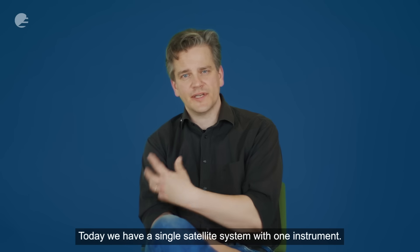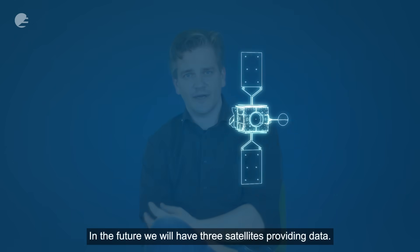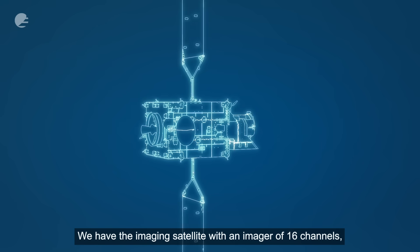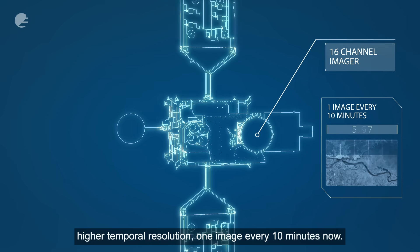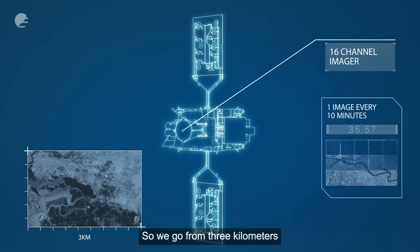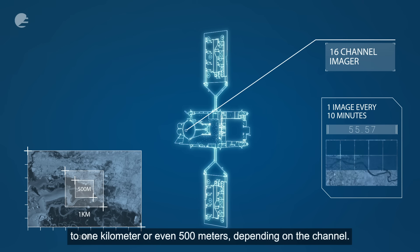Today we have a single satellite system with one instrument. In the future we will have three satellites providing data. We have the imaging satellite with an imager of 16 channels, higher temporal resolution — one image every 10 minutes now. And we also have a significantly higher spatial resolution, going from three kilometres to one kilometre or even 500 metres depending on the channel.